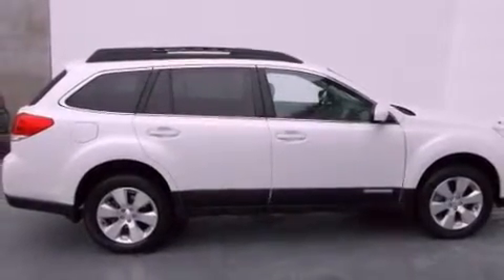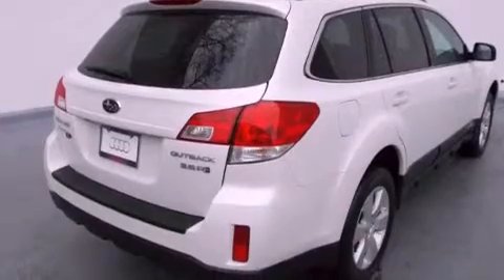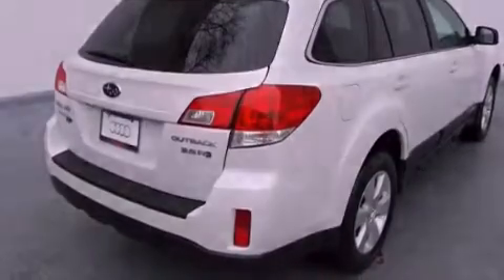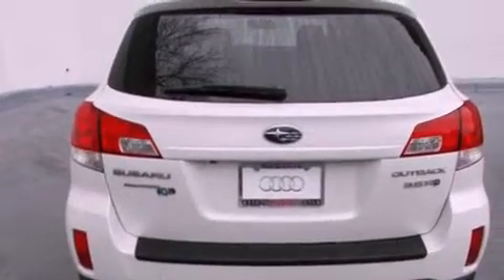Its top features include a navigation system, a rear-view camera, heated front seats, a Harman Kardon audio system, alloy wheels, and a sunroof that enables you to fill the cabin with fresh air at the push of a button.